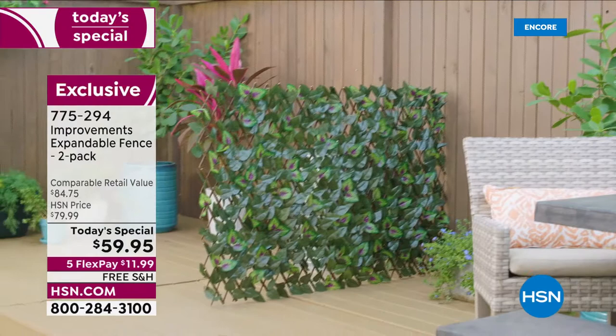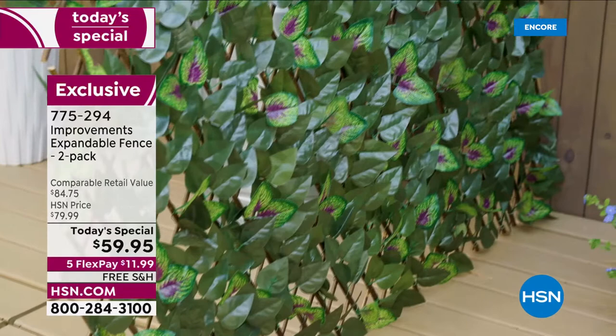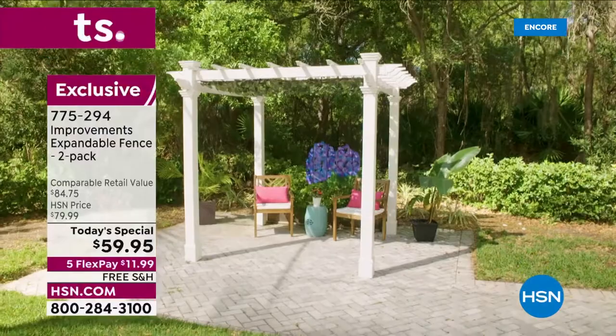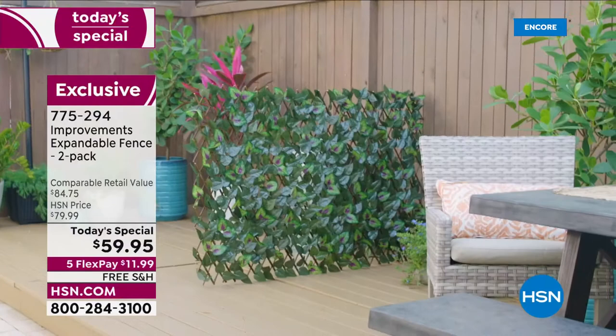This improvements expandable fence is one of our top selling, most versatile solution items. Do you have an unsightly trash can you want to cover? Do you want a little more privacy from your neighbor? Maybe you live in a condo and have a balcony with a railing dividing the space between you and your next door neighbor. It's completely up to you, and that's why it's the first time it's ever been a today's special.